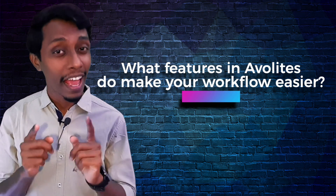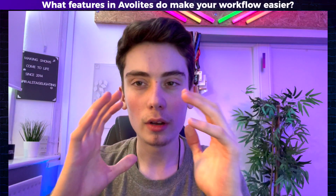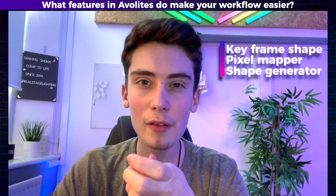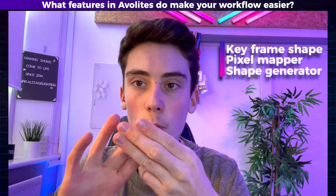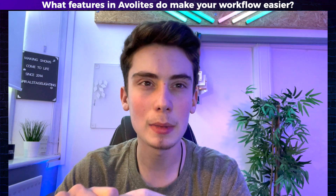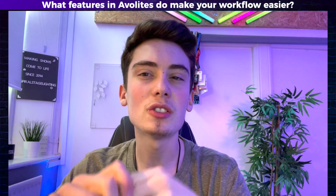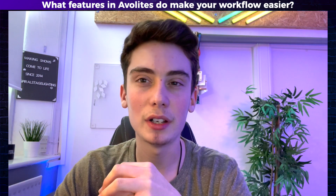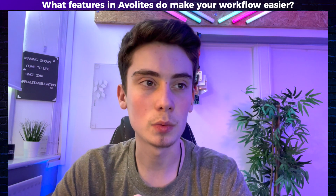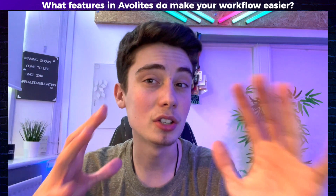What features in Avolites made his workflow easier? The features that make my workflow easier are keyframe shapes — that's an amazing feature — the pixel mapper in Avolites, and also the shape generator. They're really incredible features to have in a console. The pixel mapper is amazing. And the fact that it's not all code-based is why I really like Avolites as well, because it's all kind of in front of you. It's straightforward.